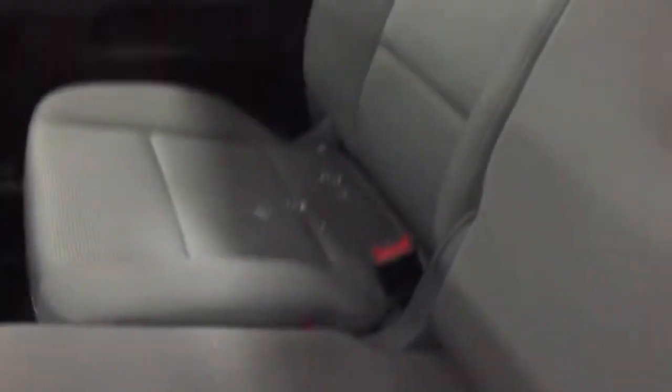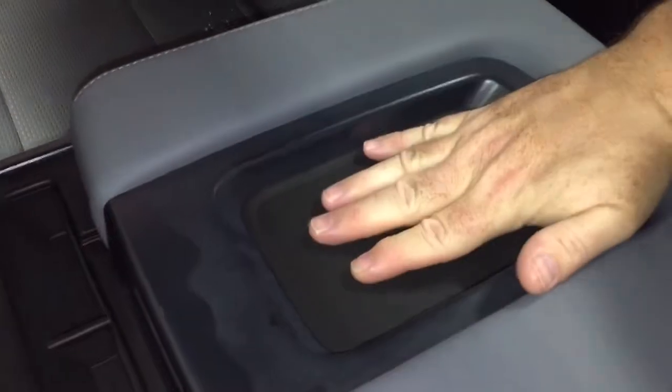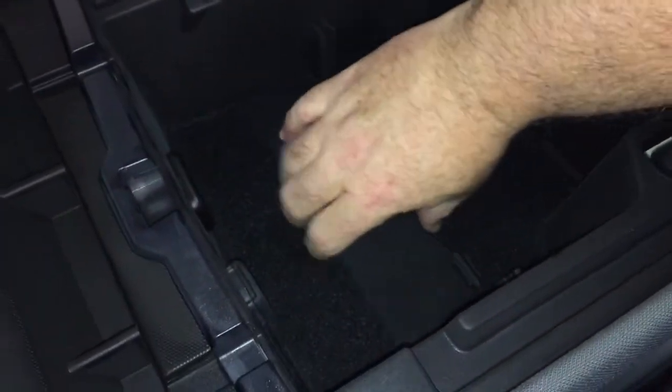It's a 40-20-40 seating configuration with an armrest that folds down. We've got cup holders and a place to rest your device. You can run a cable underneath and charge your devices up nice and neat. There are two USB ports, an auxiliary jack, and a 12-volt adapter as well. There's also a little bit of storage space — fold it down to keep things divided.